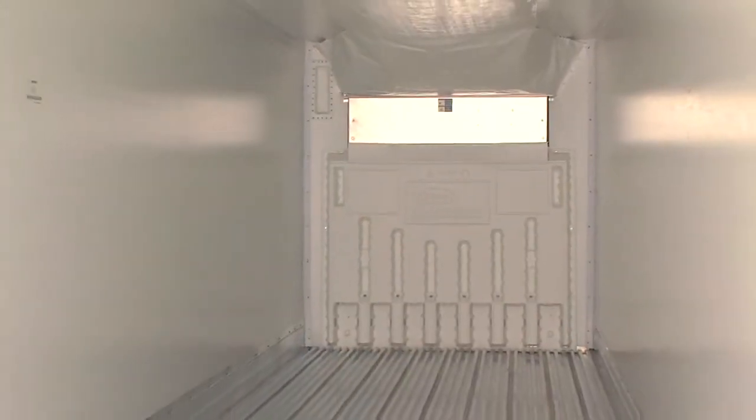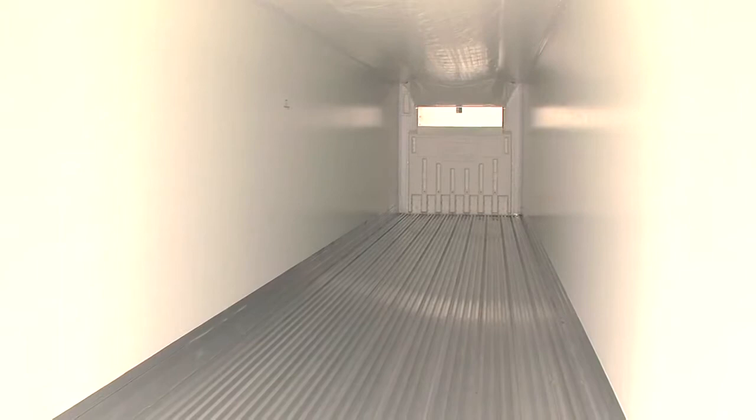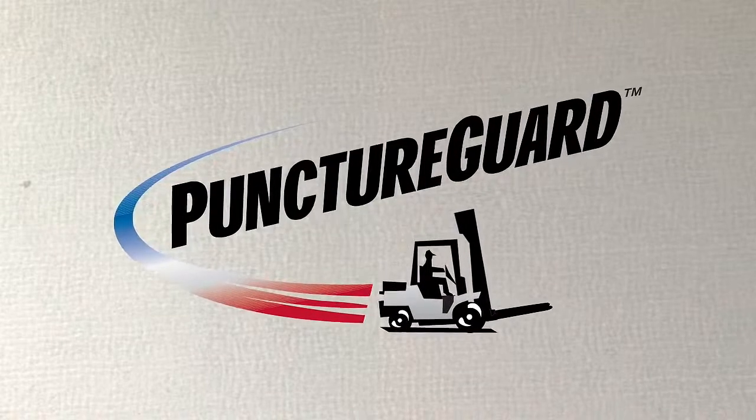Inside every Everest trailer, maximum thermal efficiency is achieved through a computer-controlled urethane foam injection process that insulates roof and side walls. Interior walls are lined with puncture guard, Great Dane's exclusive thermoplastic lining, providing incredibly strong protection against forklift impact and an impervious barrier to moisture.